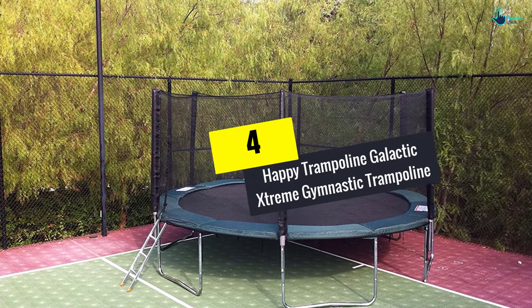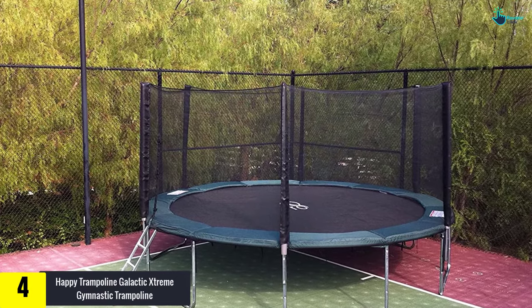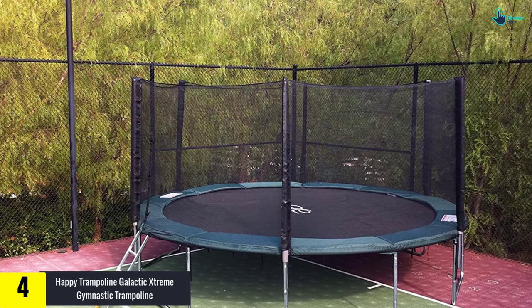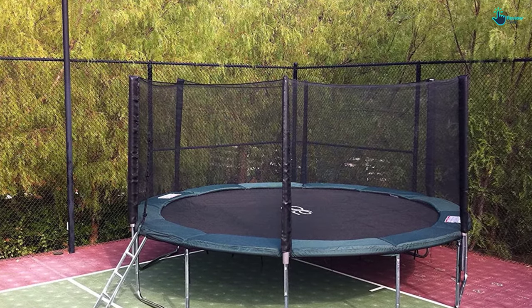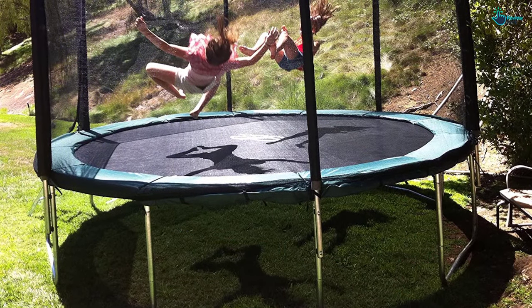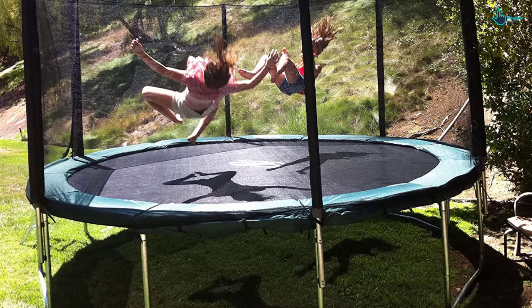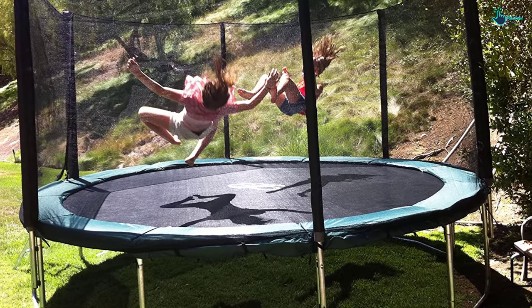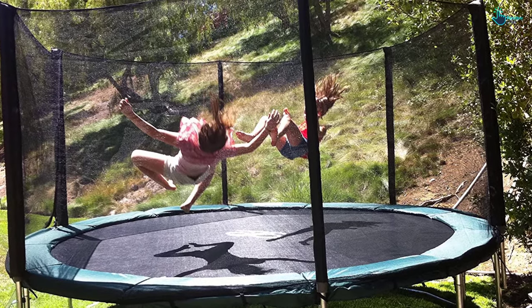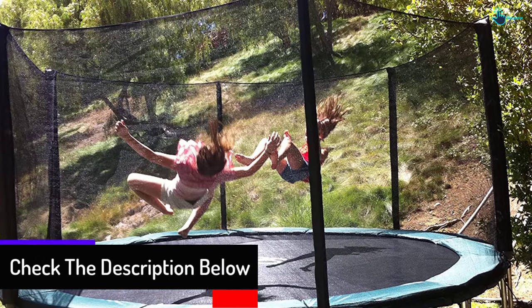Moving on, at number four we have the Happy Trampoline Galactic Extreme gymnastic trampoline. It is one of the most popular trampolines on the market, featuring an integrated design along with galvanized steel that confers additional stability. This brand offers trampolines with various weight capacities. It also boasts fully galvanized springs capable of withstanding huge weights, and the full rust-resistant coating included with this product offers a guarantee on safety.